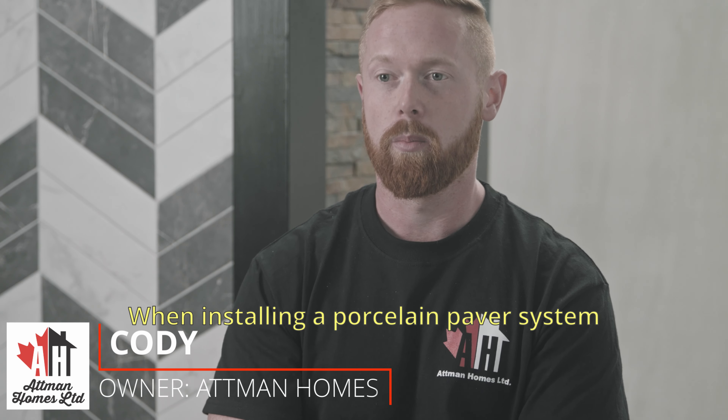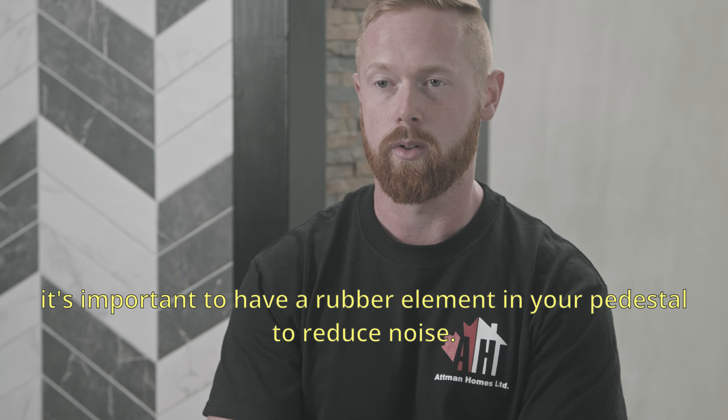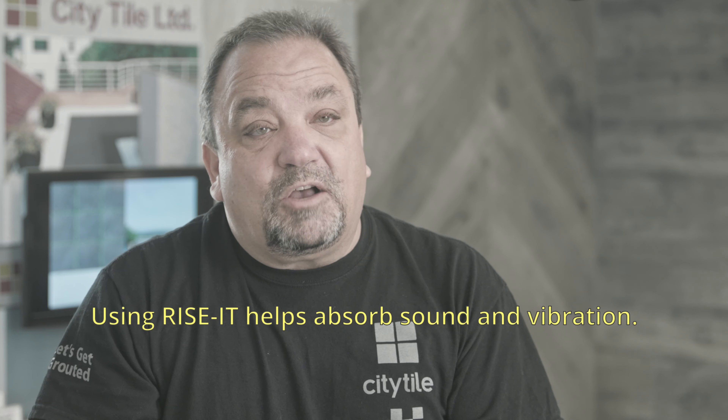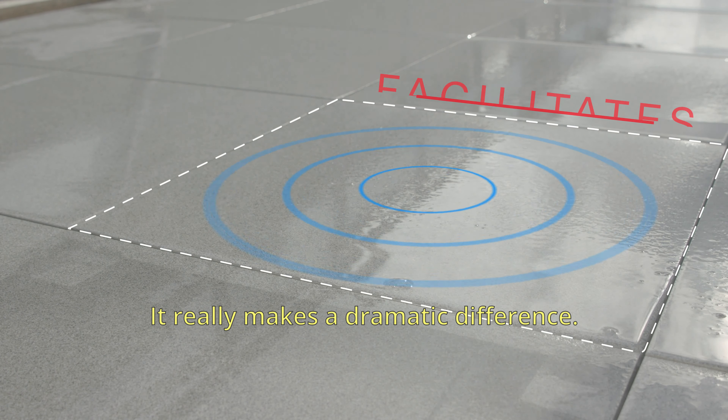When installing the porcelain paver system, it's important to have a rubber element in your pedestal to reduce noise. Using Ryzitz helps absorb sound and vibration — it really makes a dramatic difference.